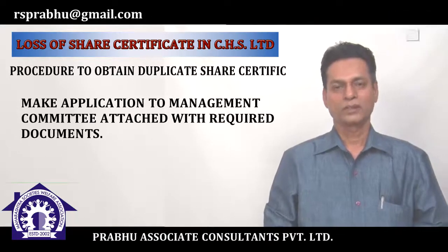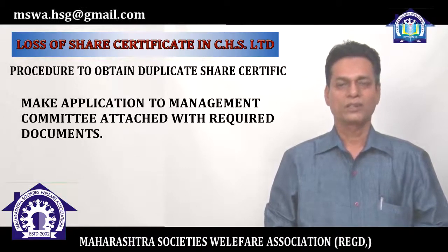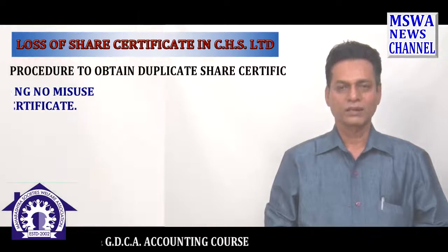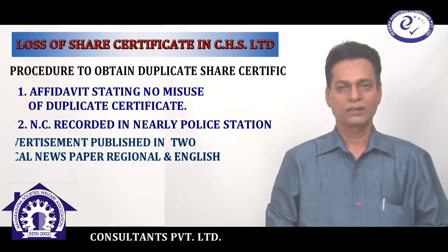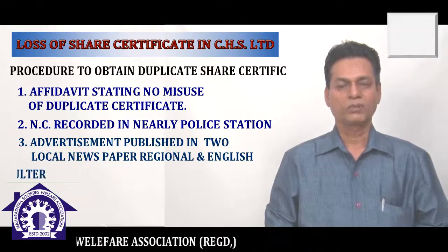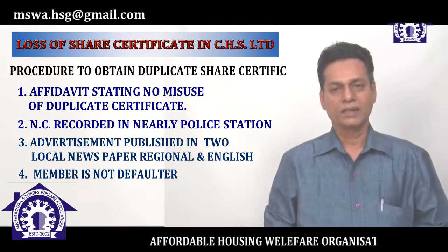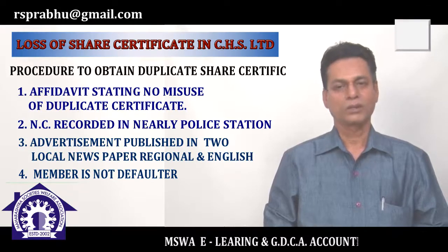Dear members, please don't forget these four documents attached to the main application when you lose your original share certificate. First, an Affidavit. Second, NC from the police. Third, cuttings of newspapers — one regional and one English newspaper. Fourth, an Outstanding Clearance Certificate, which is proof that you are an active member of the co-op housing society.